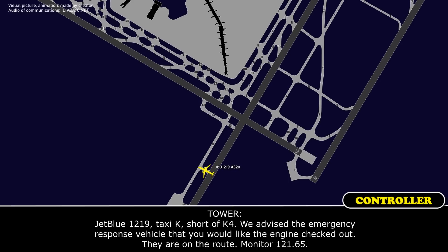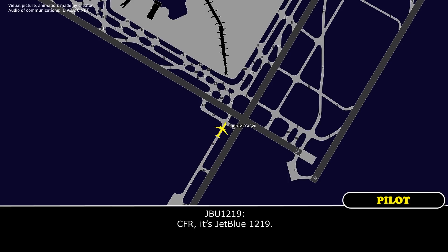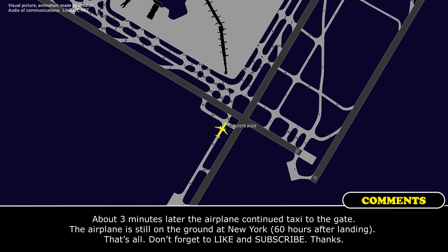JetBlue 1219, taxi Kilo short of Kilo 4. We advise the emergency response vehicles if you'd like the engine checked out — they are en route. Monitor 121.65. 121.65, short of Kilo 4, JetBlue 1219. CFR, it's JetBlue 1219 — we had an engine over-temp; it's not over-temp now but it did get pretty high. Okay, please proceed. Thank you. Anytime.